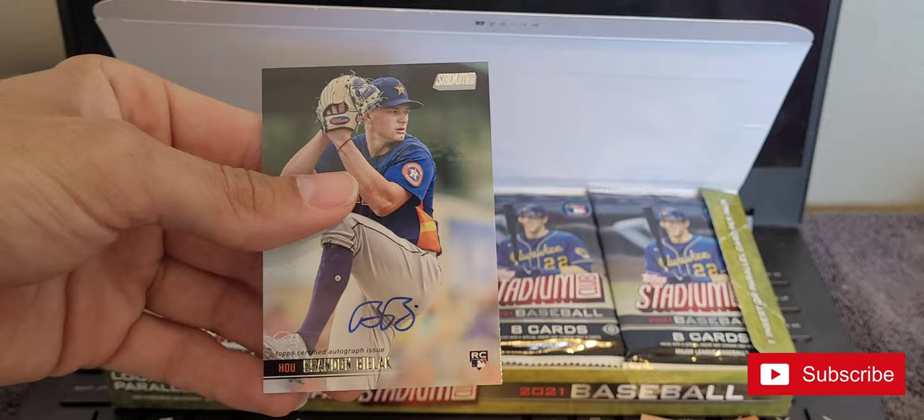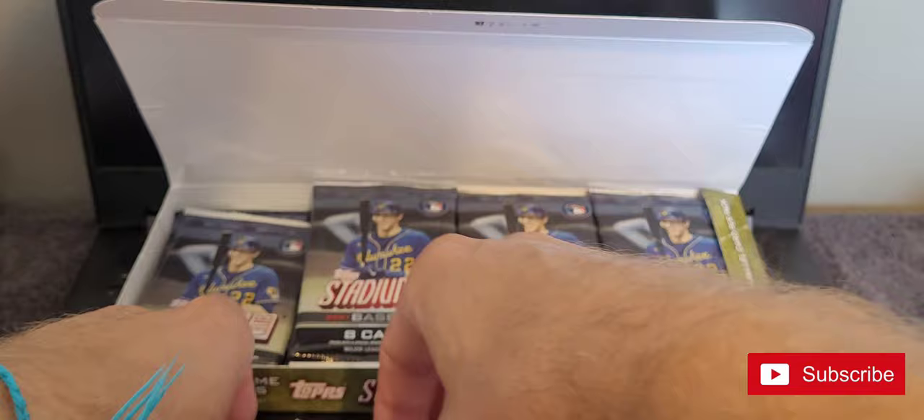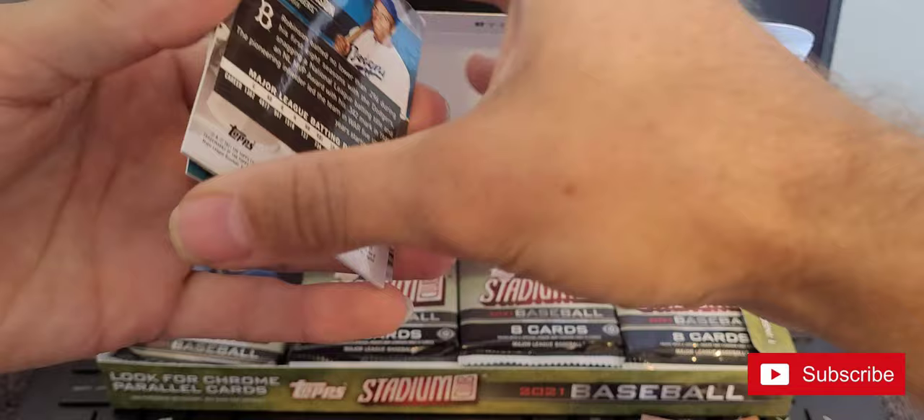Rookie pitcher, probably not worth anything as I expected, but there's our first auto.